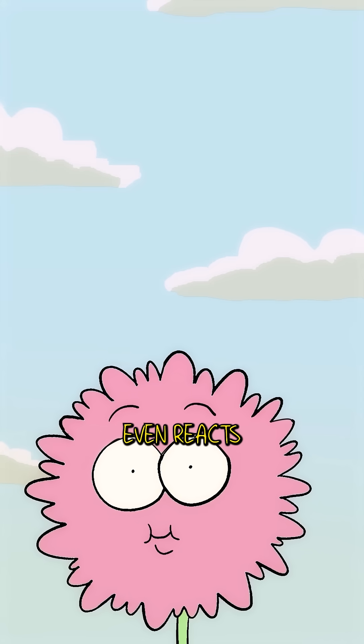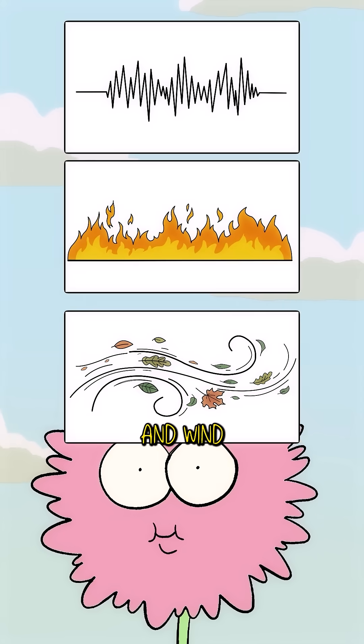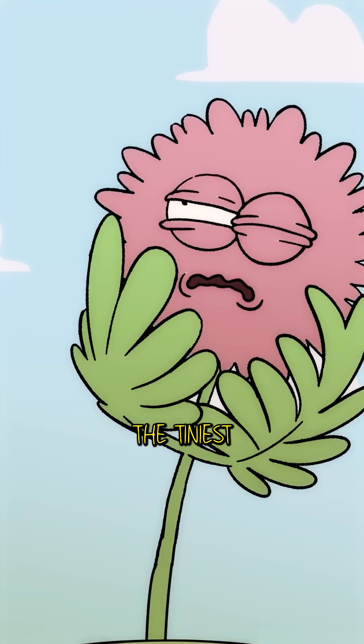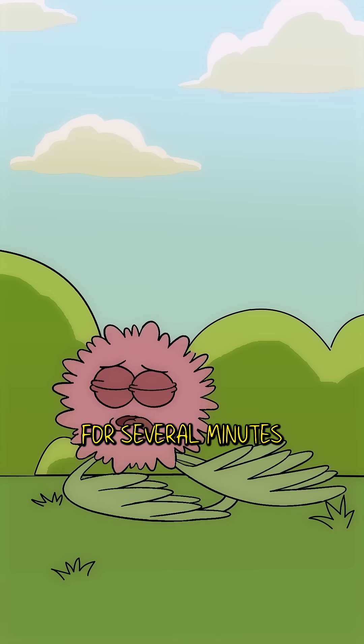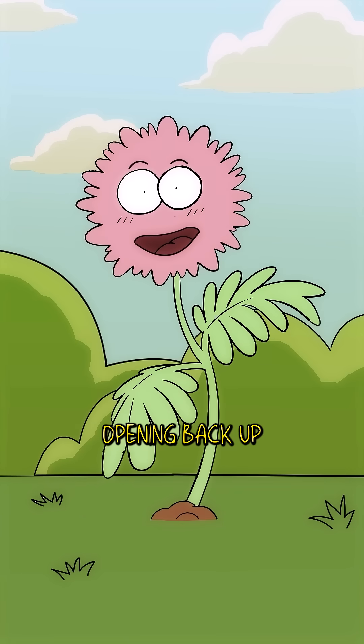But that's not even all. This plant even reacts to vibrations, heat, and wind. Thanks to that, it can sense the tiniest bit of danger and protect itself in a split second. It can stay dead for several minutes before slowly opening back up.